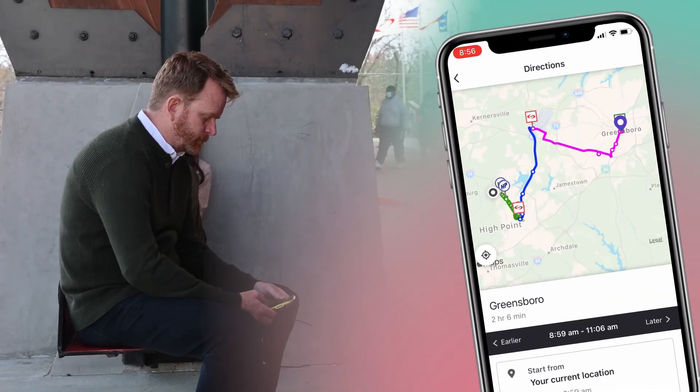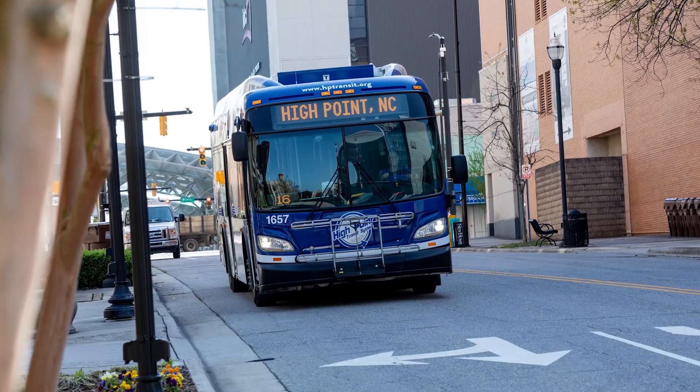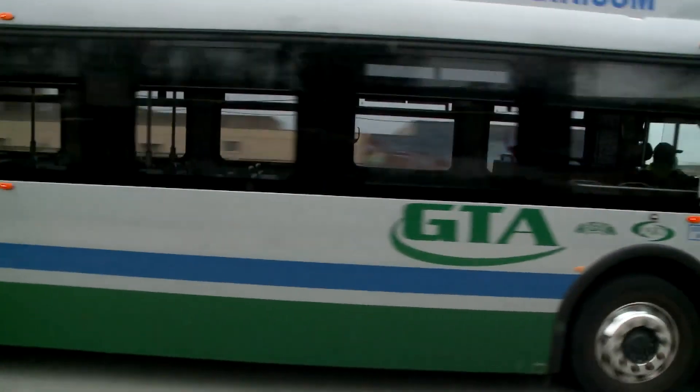Whether you're traveling the Triad, wanting to save money, or simply getting where you need to go, there are so many reasons to use YUMO.